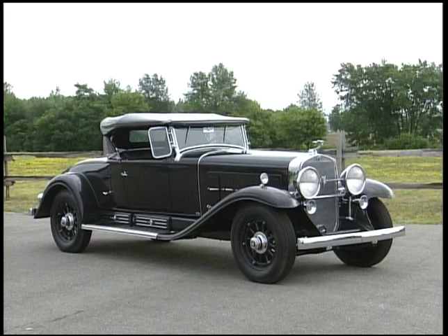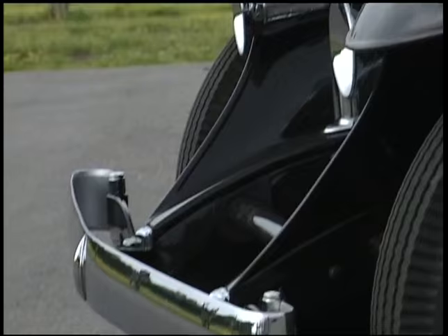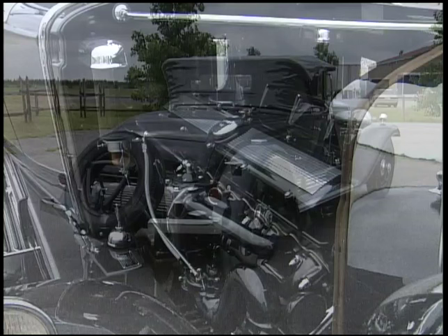A beautiful piece of machinery in body styles that were too many to count. What would one of these cars cost back then? It was almost $10,000 to get one of these. Therefore there were only 3,251 V16s built between 1930 and 1931.